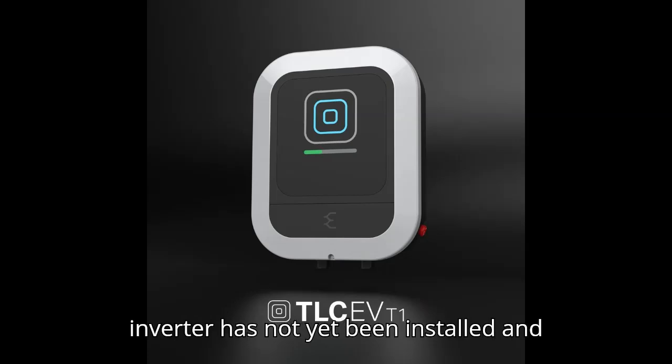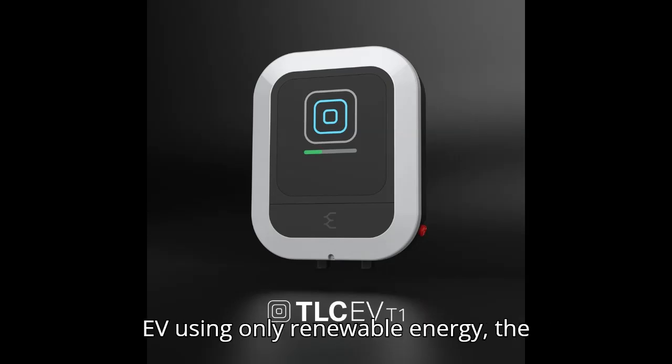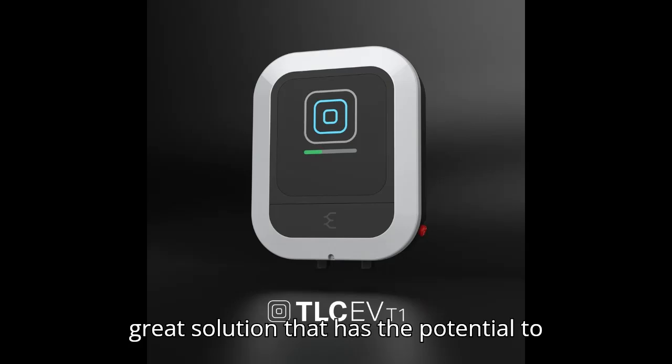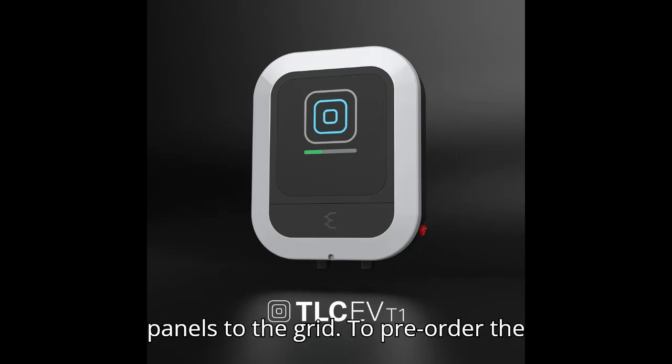If an inverter has not yet been installed and the user wants a quick way of charging an EV using only renewable energy, the startup's solution could prove to be a great option that has the potential to cut down on permitting because there is no need to connect the photovoltaic panels to the grid.